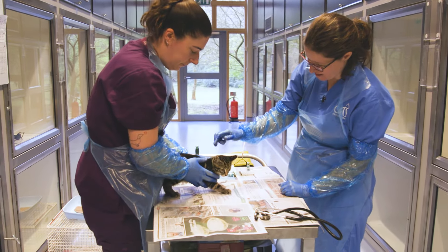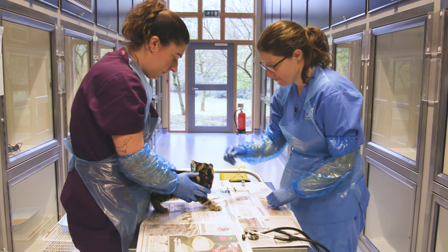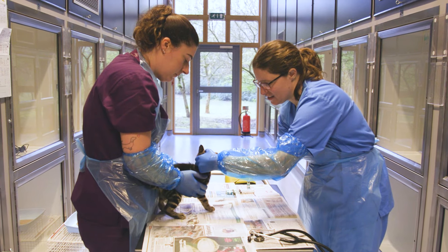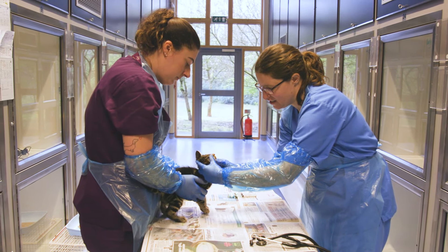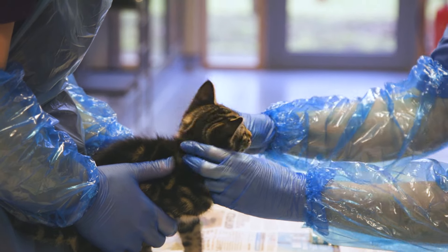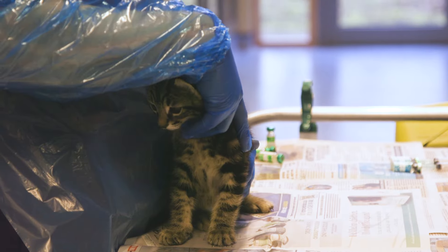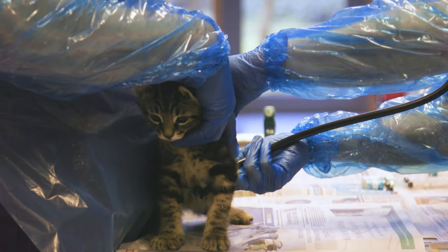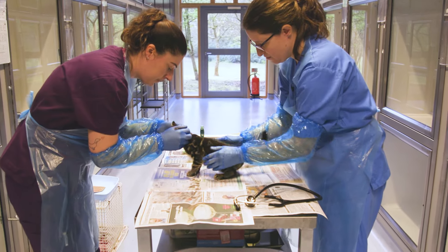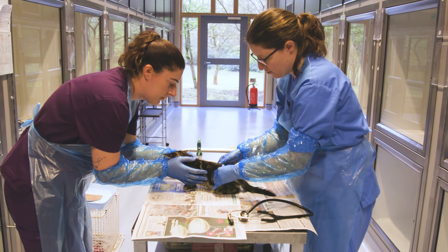This kitten is eight weeks old, so we're going to give him a health check and a first vaccination. We'll start by checking for any signs of infectious diseases — checking his eyes, checking his ears, having a look at his teeth and in his mouth, checking that all his glands are feeling normal size, listening to his heart, and checking that his coat, skin, and organs are all feeling the right shape and size.